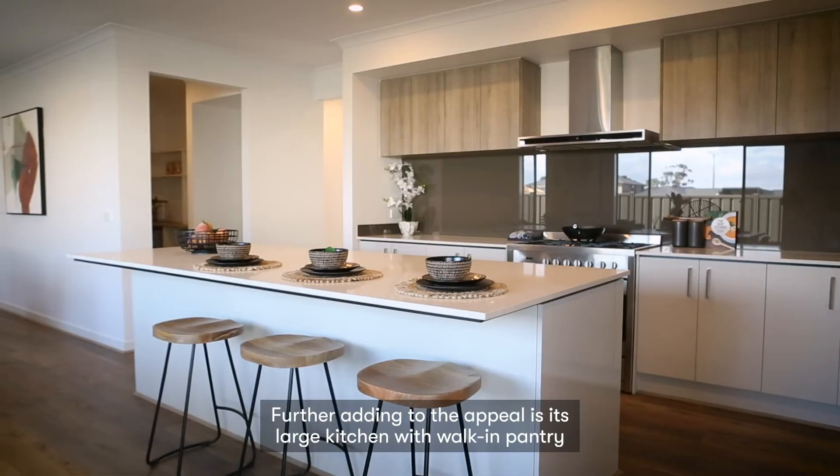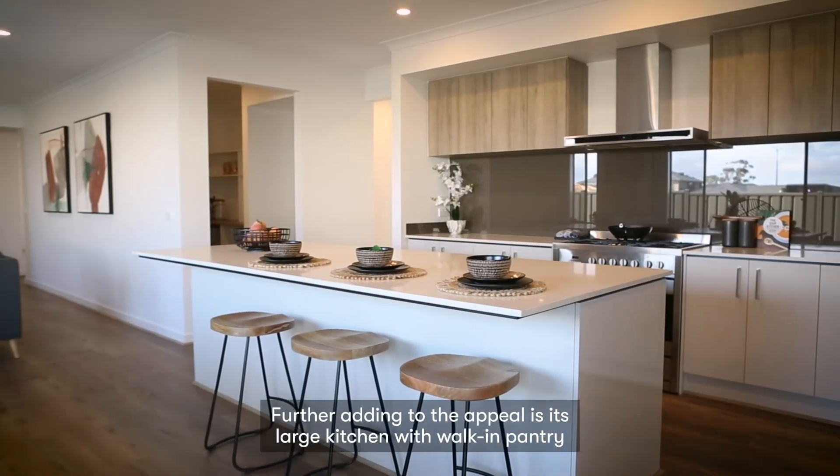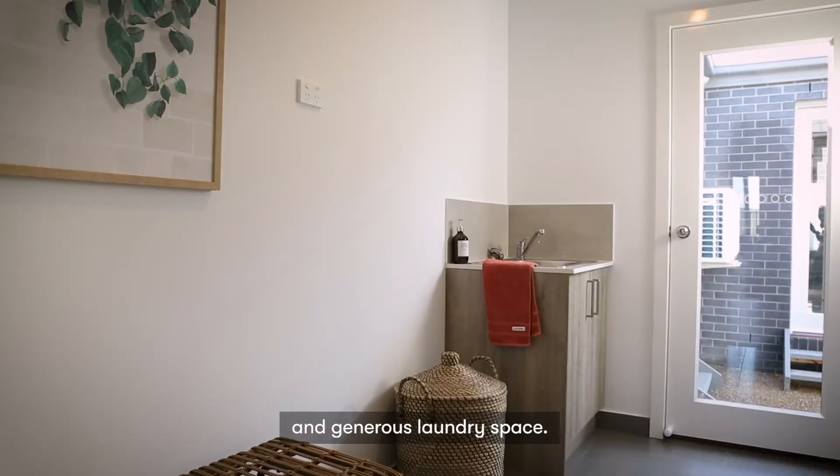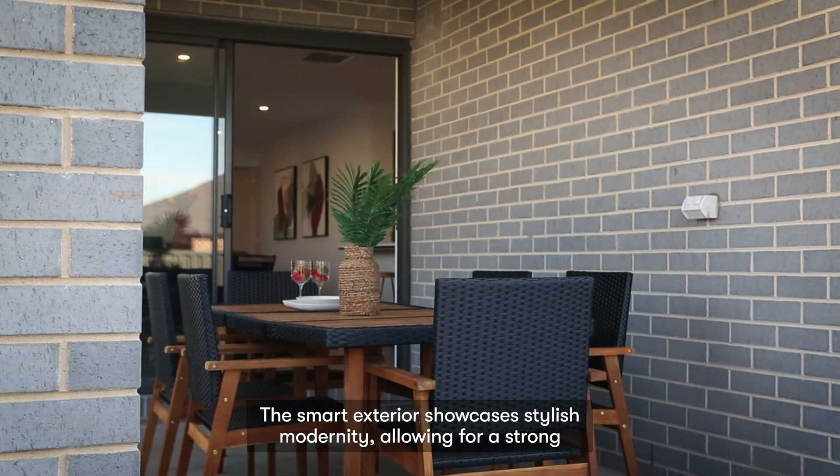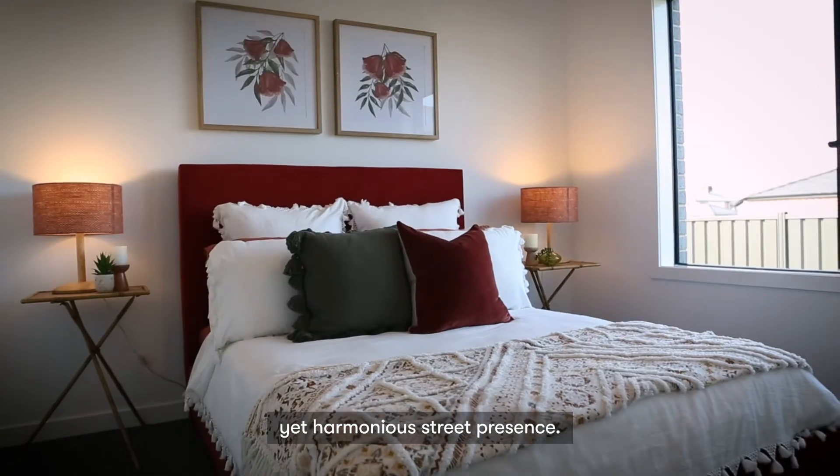Further adding to the appeal is its large kitchen with walk-in pantry and generous laundry space. The smart exterior showcases stylish modernity, allowing for a strong yet harmonious street presence.